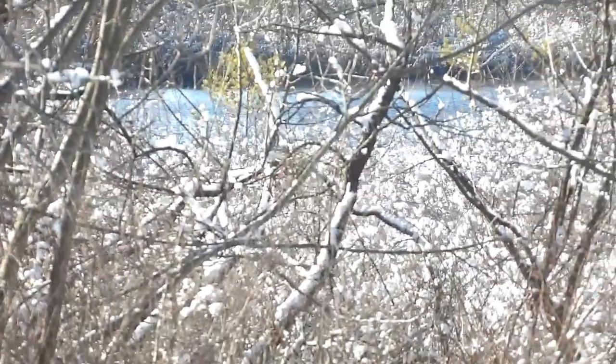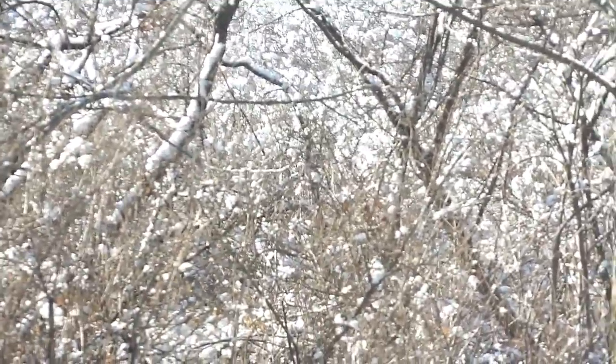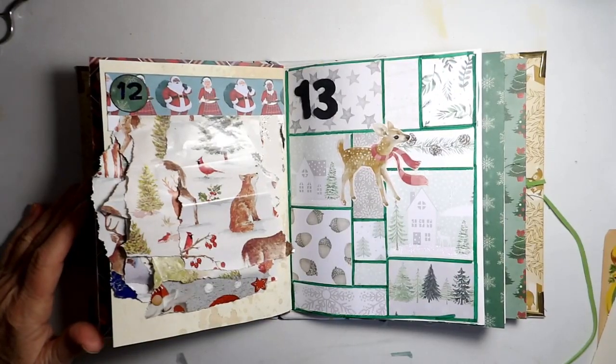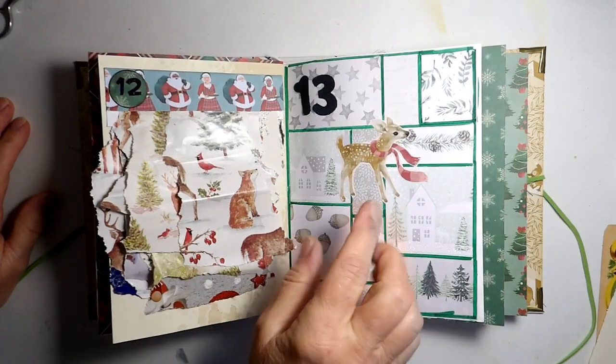Today is Day 14 of December Daily. As we're filming it's actually only the 12th, but for you guys it should be the 14th.